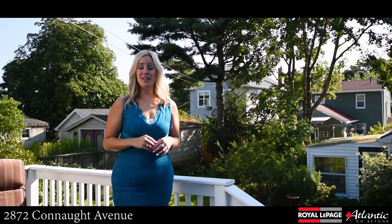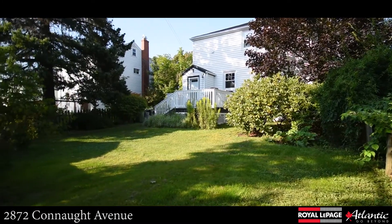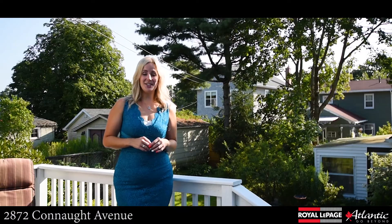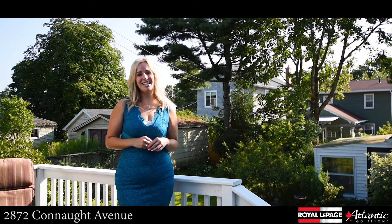There's one more feature of this home that I have to show you and I know you'll love. Check out this adorable backyard. There's plenty of space for you and the family. If charm, character, and convenience are what you're looking for, you'll absolutely love this home. Get in and see us today.